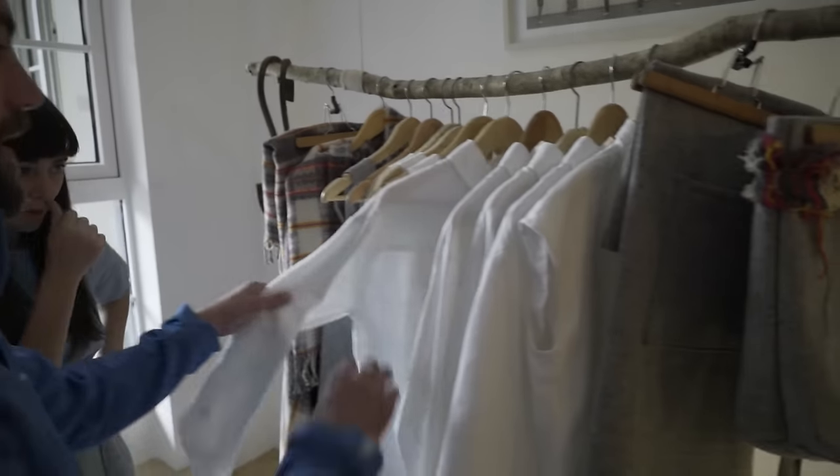We want to keep it small — a small little atelier making beautiful clothes for life.